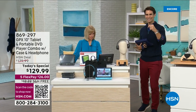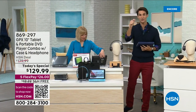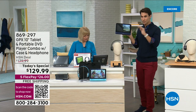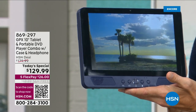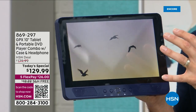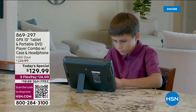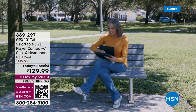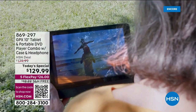Welcome back to HSN — I'm Ty Mayberry here with electronics expert Julie Truster, talking about our brand new Today's Special which we launched about 35 minutes ago. This was one of the most popular Today's Specials we had last year, and a lot of you kept asking when we'd bring it back — well today is the day. Take a look: it's a full-on 10-inch vibrant tablet with a quad-core processor and Android 13 Go. But what you haven't seen yet — it is also a DVD player.